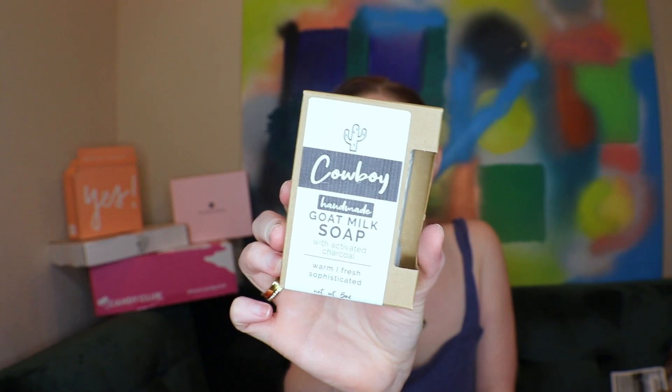I don't know the box cost but I'll leave it down below. First up is the Cowboy handmade goat milk soap with activated charcoal — warm, fresh, sophisticated, with notes of cedarwood, bergamot, and exotic musk. The labeling is so cute. I always feel like bath and soap subscriptions are really good gifts as well. We have two of the Cowboy soap — nice!